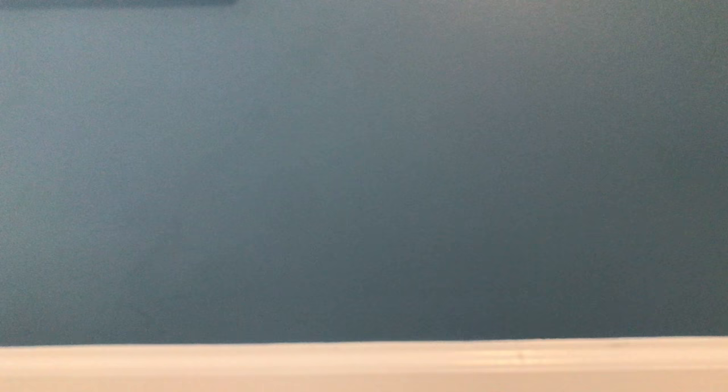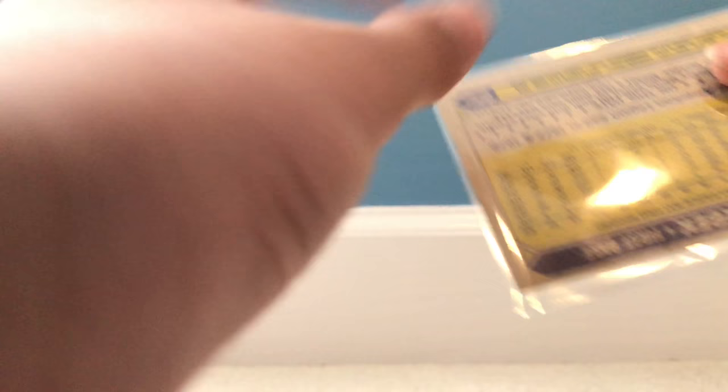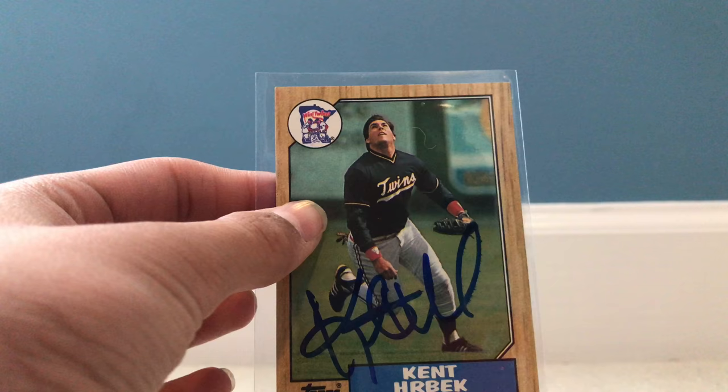It is from Kent Herbeck — my first ever TTM return and it is a success. This is a 1987 Kent Herbeck, signed in blue on the back. He's got his stats — pretty cool card. It'll probably be going in a top loader. Just put it in a sleeve and he signed it. Came pretty fast, so that's pretty cool. Kent Herbeck.